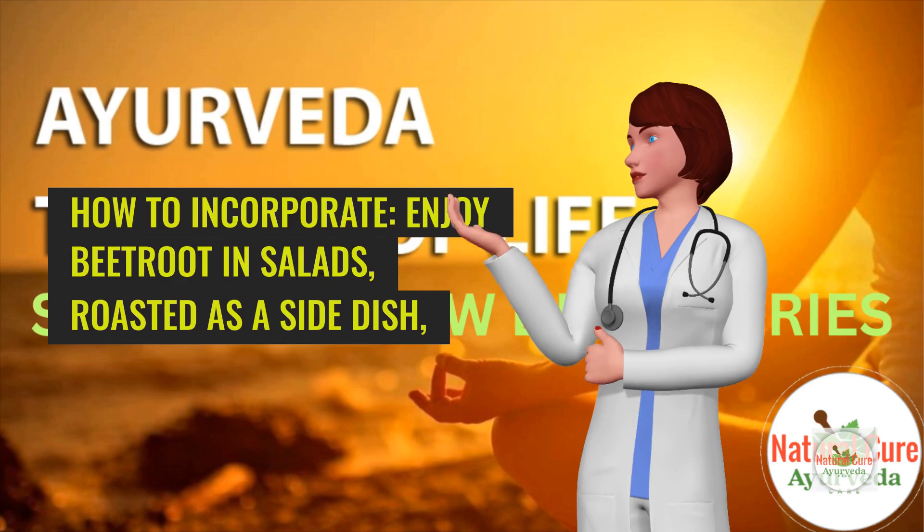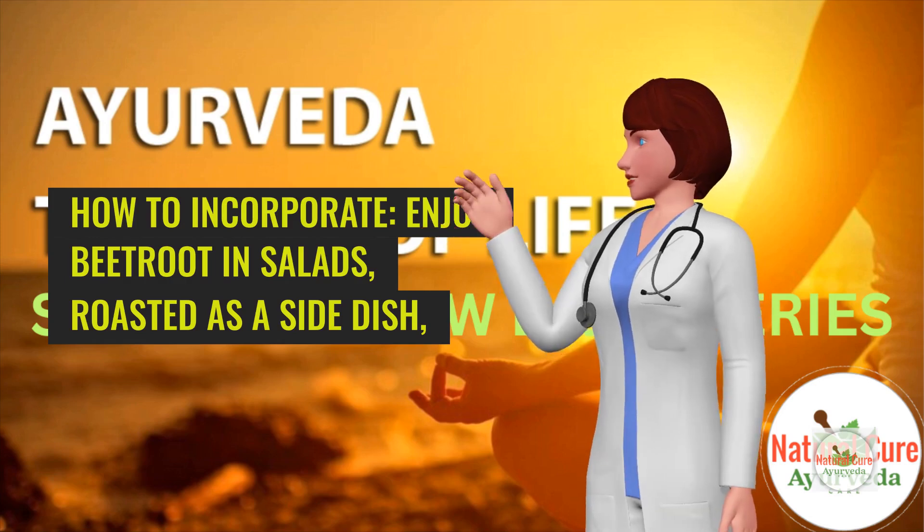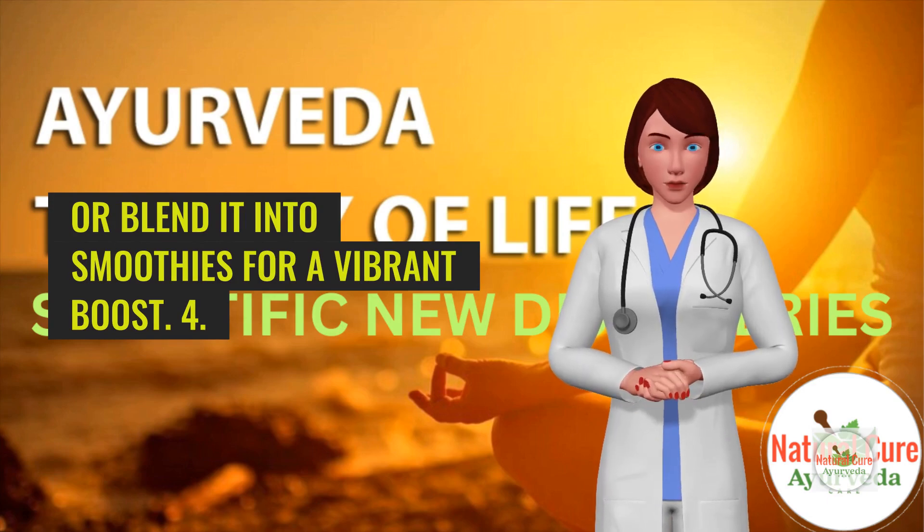How to incorporate: Enjoy beetroot in salads, roast it as a side dish, or blend it into smoothies for a vibrant boost.